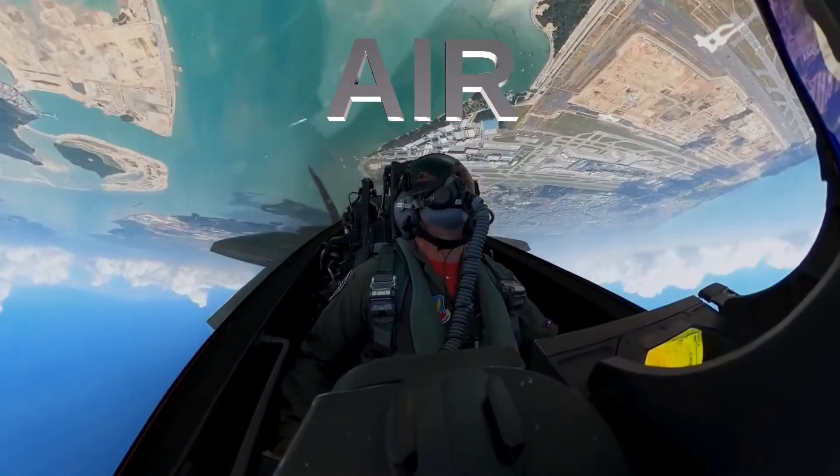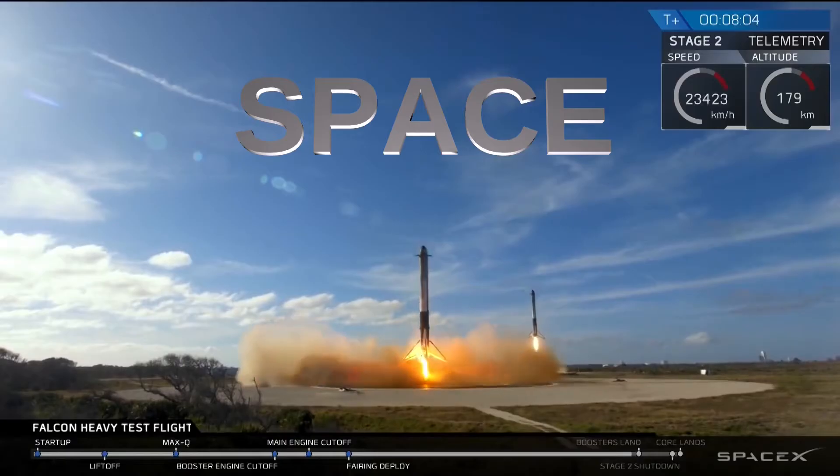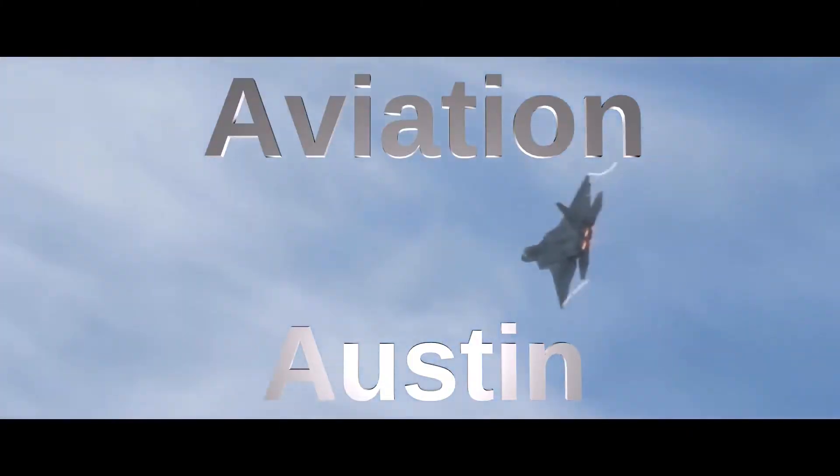But what is stealth technology and how does it benefit the aircraft? In this video, I'm going to explain the basics of stealth technology and how it works.